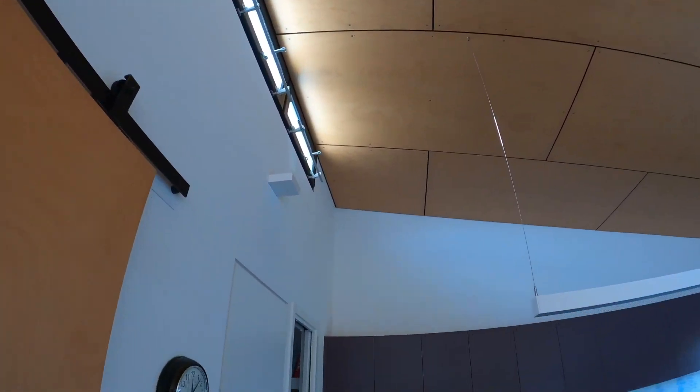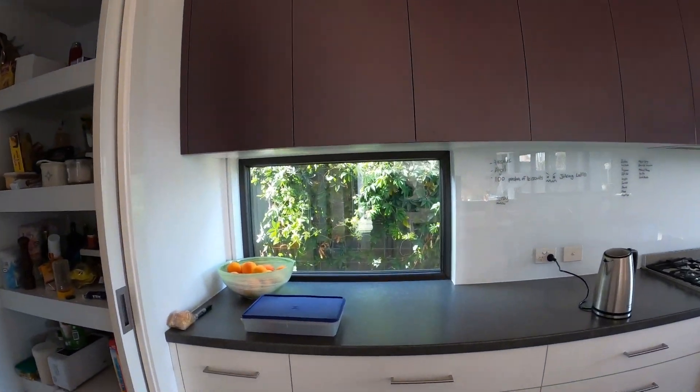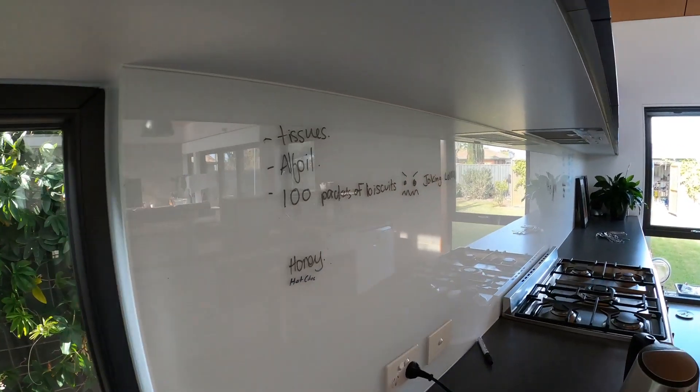A feature window in the kitchen offers a lovely view onto the neighbours' passion fruit vine, which has kindly started growing on our side of the fence. The splashback helps us keep up to date on the shopping lists and our kids' chores.